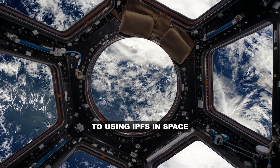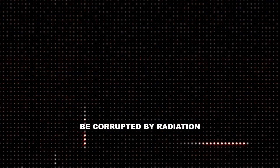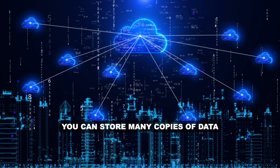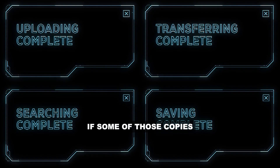There are other benefits to using IPFS in space. One challenge with storing data in space is that the data can easily be corrupted by radiation, or the storage hardware can be damaged by debris. With IPFS, you can store many copies of data in many different locations, so it doesn't matter if some of those copies have been lost or corrupted.